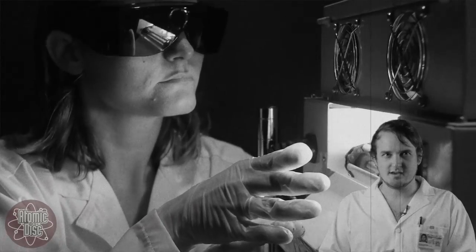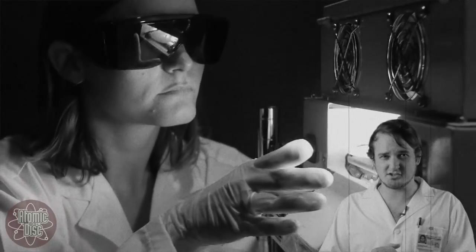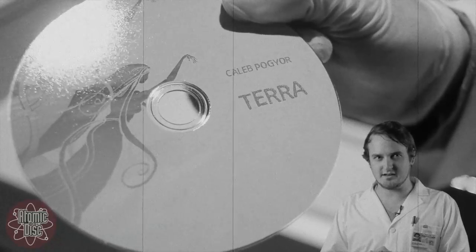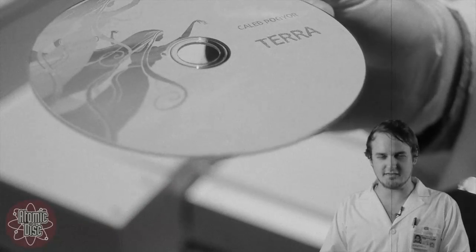Ladies and gentlemen, that has now changed. The Atomic Disk UV Coater provides the printed CDs with a technologically advanced coating that is resistant to water, scratching, and fading due to the Sun's harmful rays. As you can see, the atoms of the disk have emulsified under the UV coat, which makes the image explode with detail at the quantum level.